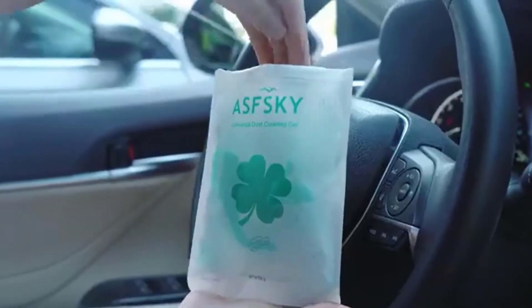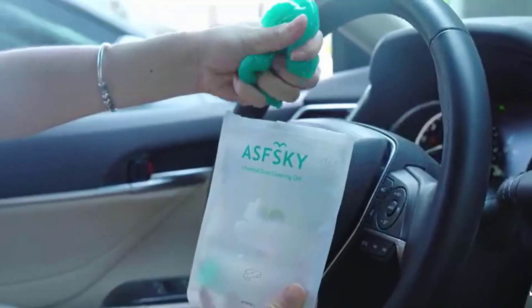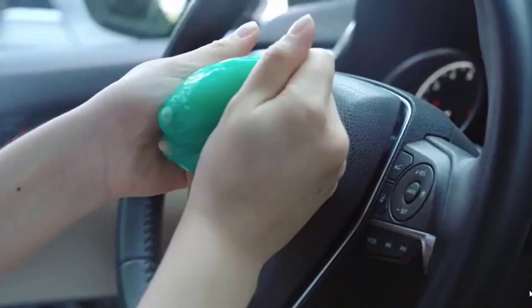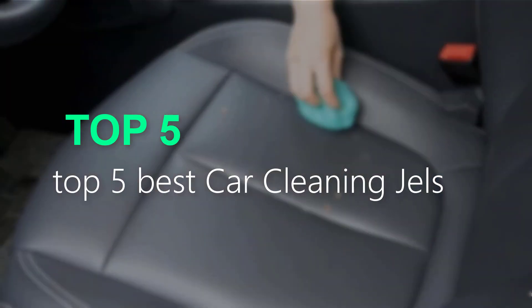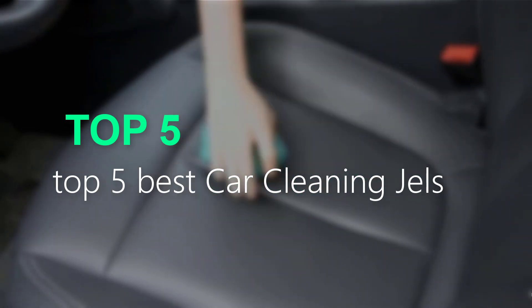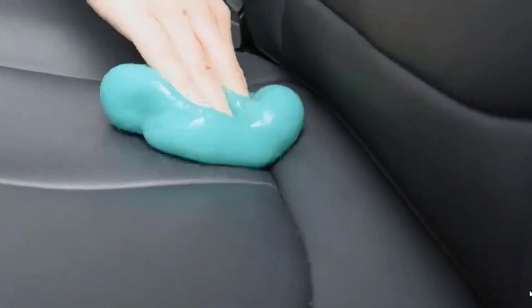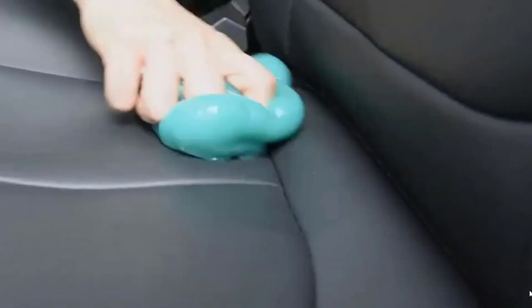Are you searching for best car cleaning gels? You are in the right place for getting valuable info on car cleaning gels. In this video, we will recommend the top 5 best car cleaning gels. This list is based on personal opinion, trying to rank them based on price, quality, durability, and more. If you want to see the price and more information, you can check out the link given in the description.